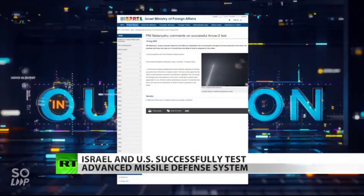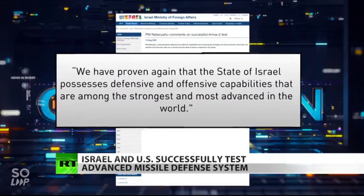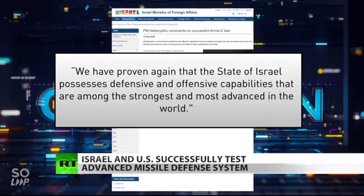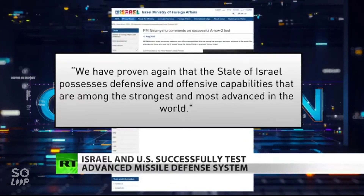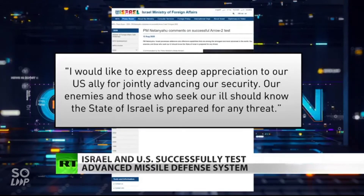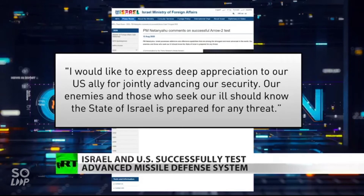He said: "We have proven again that the state of Israel possesses defensive and offensive capabilities that are among the strongest and most advanced in the world. I'd like to express deep appreciation to our U.S. ally for jointly advancing our security. Our enemies and those who seek our ill should know the state of Israel is prepared for any threat."